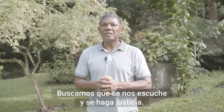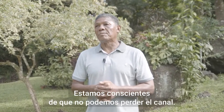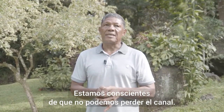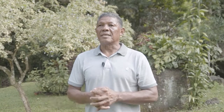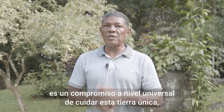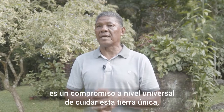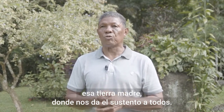We simply ask to be heard and for justice to be done. We are completely aware that we cannot lose the canal. It is a commitment as Panamanians — a universal commitment — to care for this unique land, this mother land, that gives sustenance to us all.